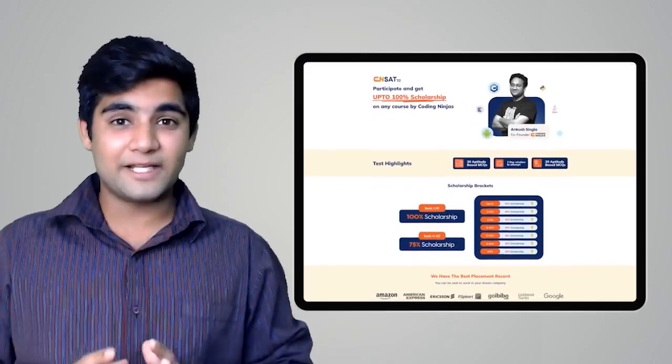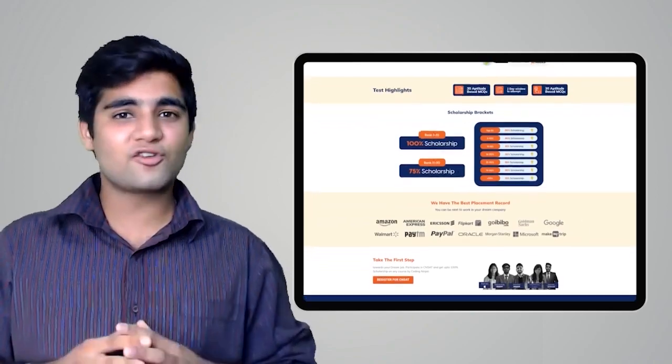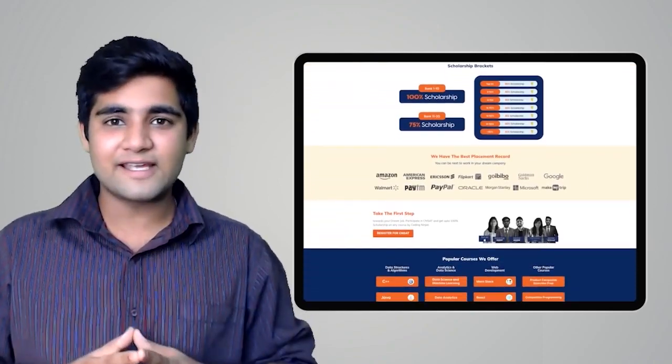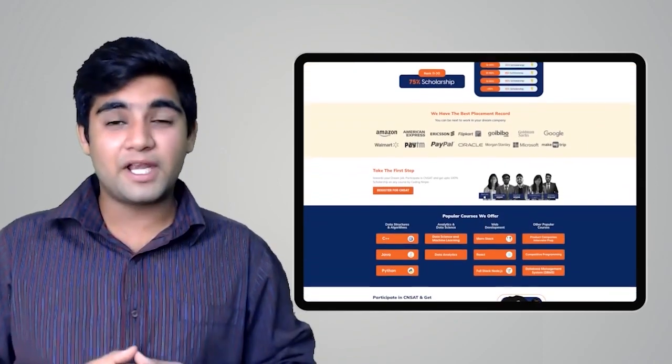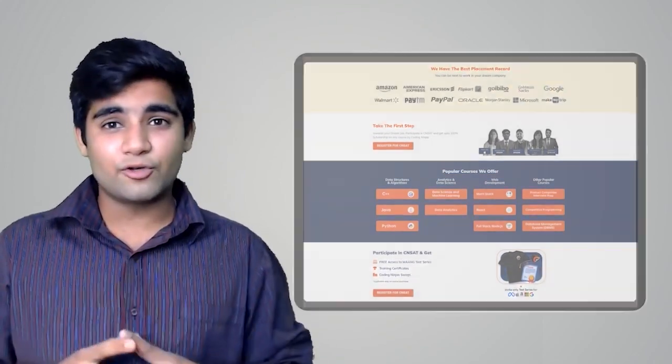We hope you liked the video and had fun learning. Coding Ninjas has come up with a scholarship test called CNSAT. If you participate in this test you can get up to 100% scholarship on any course at Coding Ninjas — including DSA, Web Development, Product Companies, Interview Preparation, Data Science, and many more. Click on the link in the description below or the pinned comment and participate in the test now.